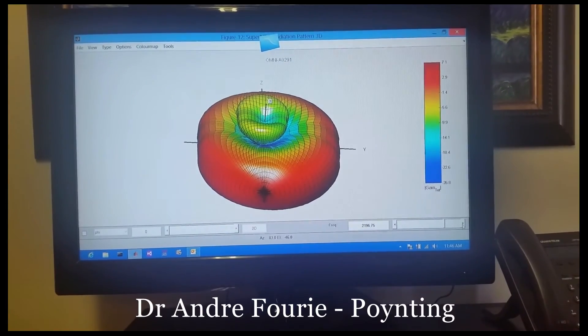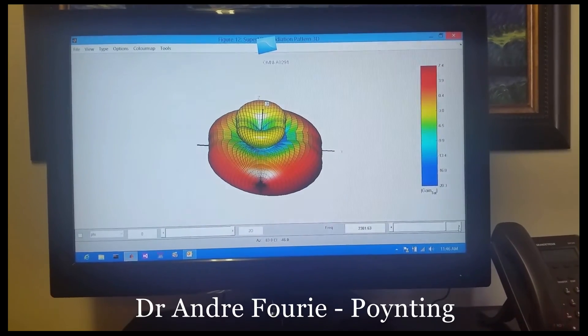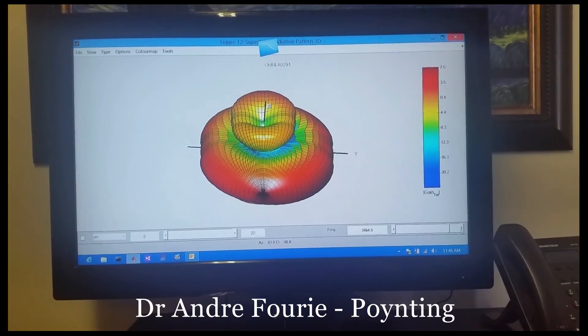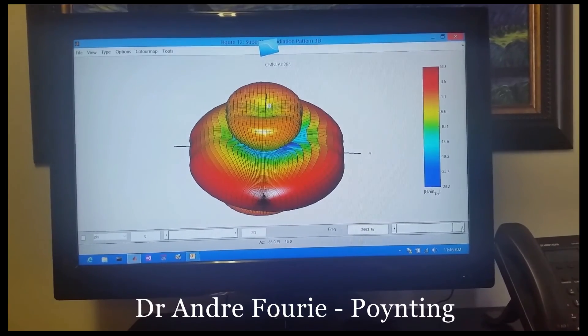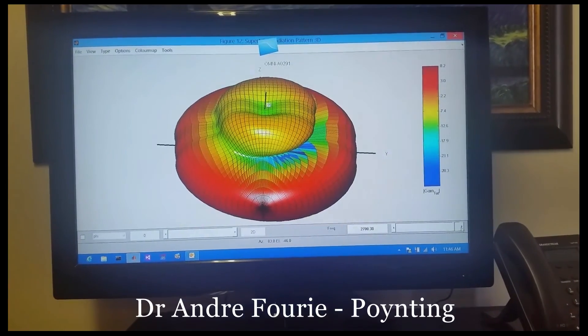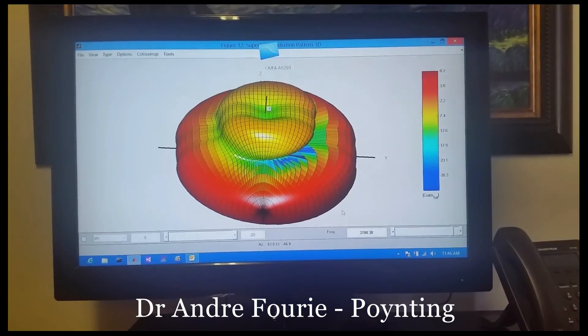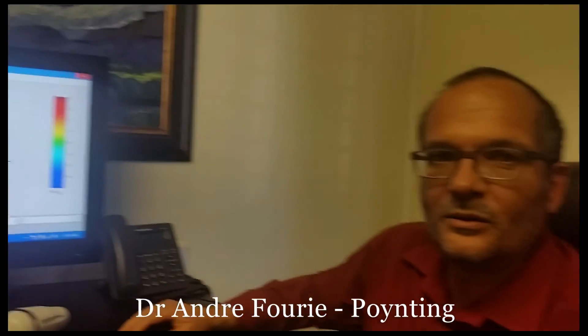At 2.2 gigahertz, same characteristic at about 7 dBi. Then at 2.3, the Wi-Fi bands just for interest: 7.5 dBi gain, still very omnidirectional with little ripples, but nothing that will affect you much. At 2.5 to 2.7 gigahertz, at the top of 2.7, gain has gone up to 8 dBi, but omnidirectionality is still very much maintained in all cases.